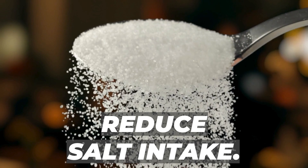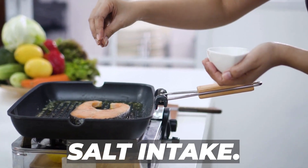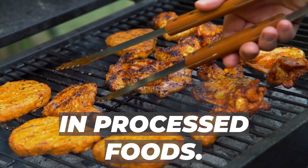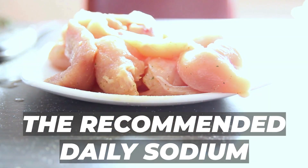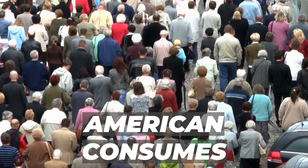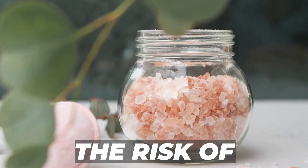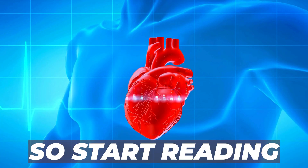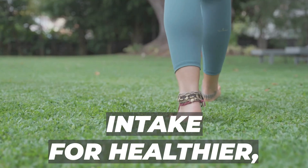Number 2: Reduce Salt Intake. Moving on to our second remedy — reduce salt intake. It's not just about the shaker on your table; it's about the hidden sodium in processed foods. Too much salt can lead to water retention, causing bloating and swelling. The recommended daily sodium intake is about 2,300 milligrams, but the average American consumes much more. Cutting down on salt can not only reduce edema but also lower the risk of high blood pressure and heart disease. Start reading those food labels and experiment with new spices.